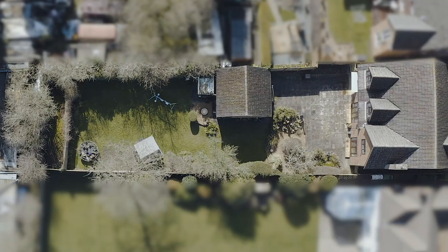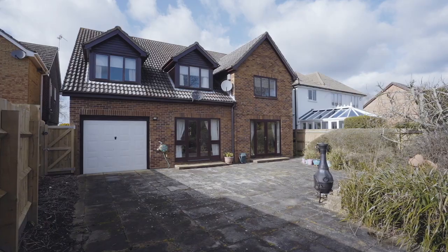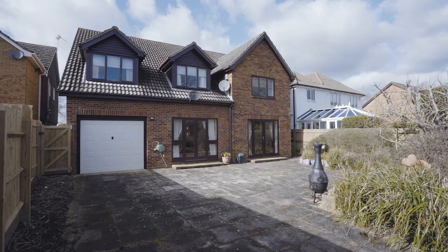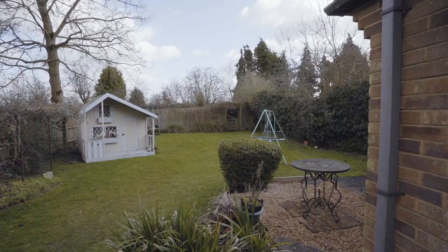So to conclude this fantastic property, here's the garden. It's a fantastic size, faces south so you get the sun all day. There's a tandem double garage which is fantastic for storage and even an extra summer house which has scope for further development. If you'd like more information about this gorgeous home please contact Oscar James today. Bye bye.